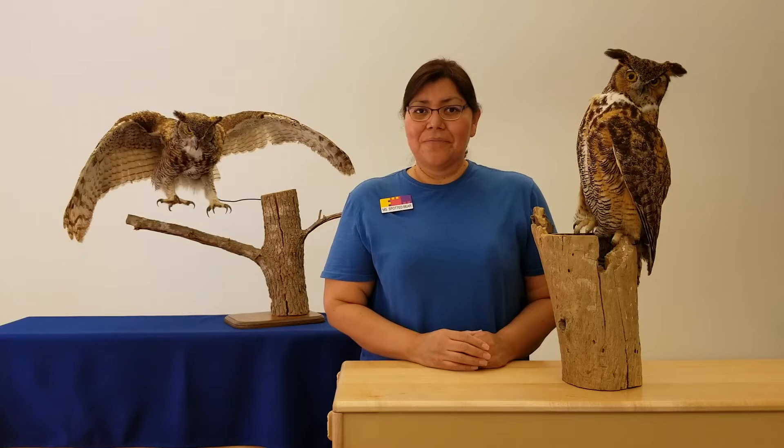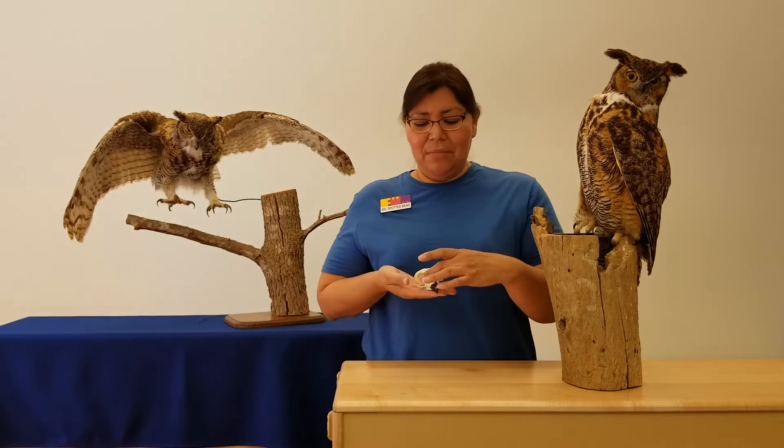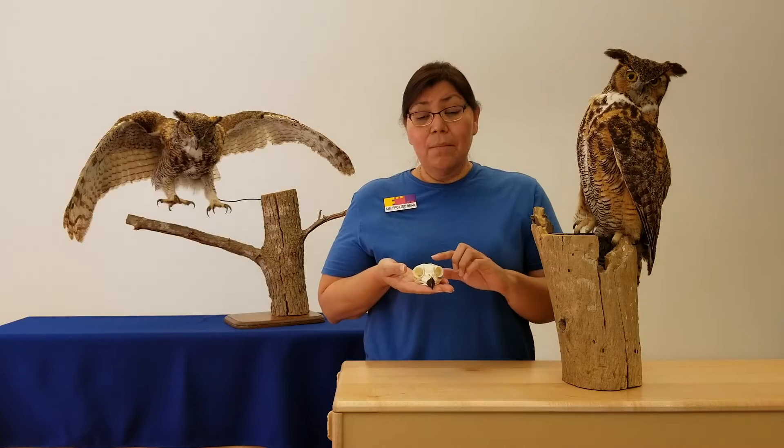Well, what we need to do is take a look at his beak, and that will give us a clue. So you know what I have? I have a Great Horned Owl skull with me. And the skull are the bones of the head.